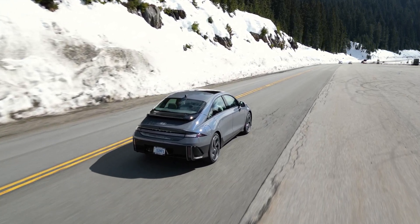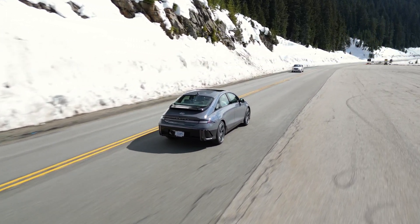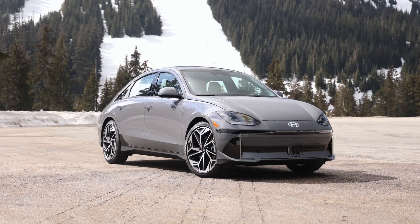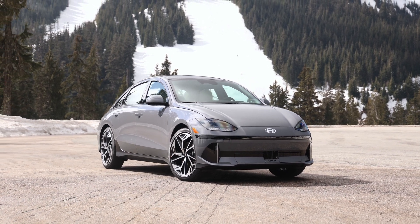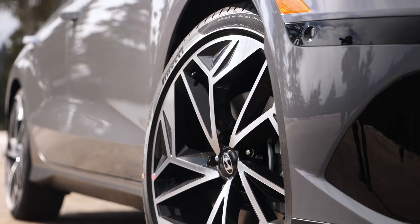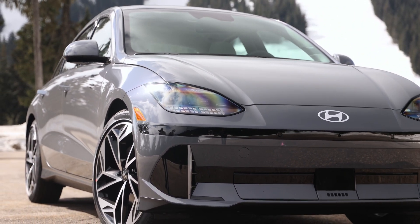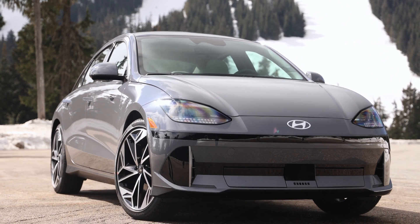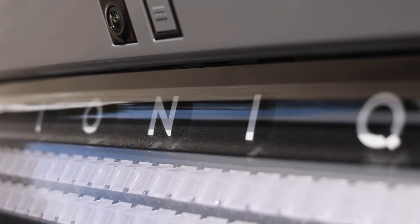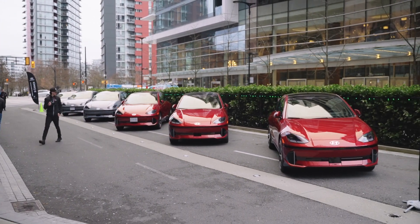The Hyundai Ioniq 6 will start arriving at dealerships in April of 2023, so you won't have to wait much longer to see it in person. For the same starting price as a Tesla Model 3 and almost 600 kilometers of driving range, the Ioniq 6 sounds like it'll be a hot seller. Even as you move up in pricing, the car comes with a lot of features, drives really well, and still has plenty of driving range. I should have a more detailed review of this car in the summer of 2023, so stay tuned — and if you're watching after that time, there should be a link in the video description for the new review. I hope you enjoyed this first look at the new Hyundai Ioniq 6. Thank you for watching and see you next time.